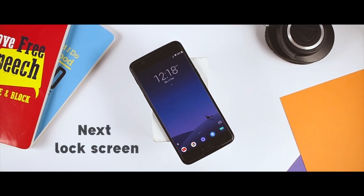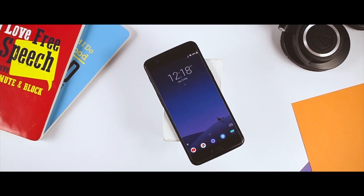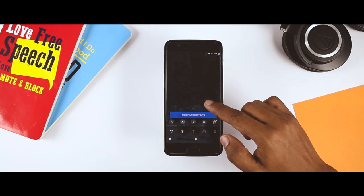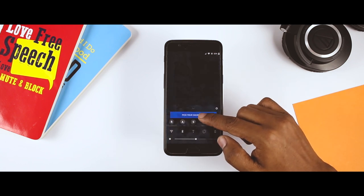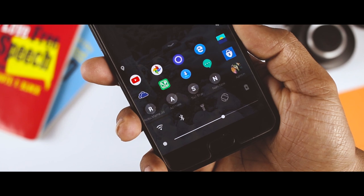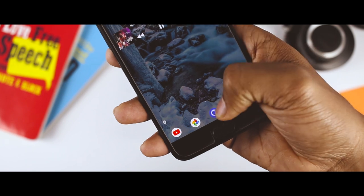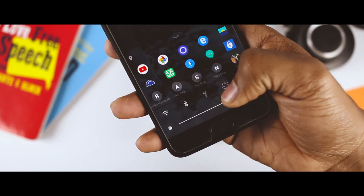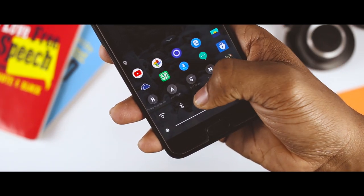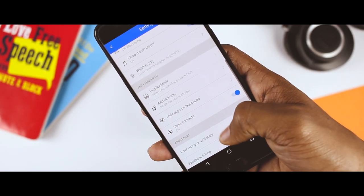Next Lock Screen is Microsoft's foray into the lock screen app space — it bills itself as a lock screen for professionals. It features the usual fare like notifications, custom lock methods, calendar appointments, and weather. You can also do things like call contacts, launch apps, access tools such as flashlight or camera, and even change the wallpaper. It's essentially a whole home screen on your lock screen. It's not the most secure lock screen out there, but it's really good for people who have lots of stuff to do.